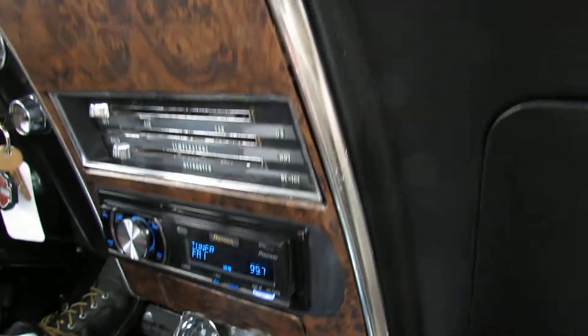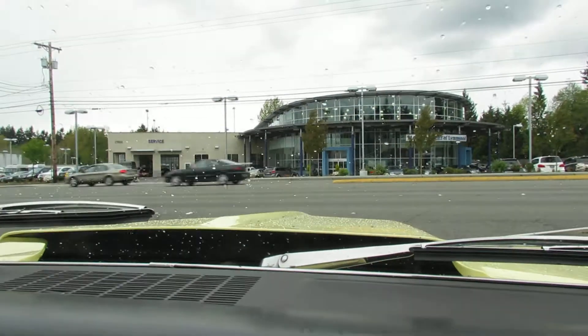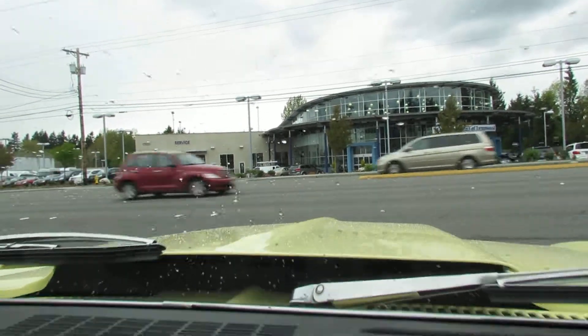You can see we've got a few sprinkles on the hood and on the windshield. We're going to take a hot lap down the street here real quick.